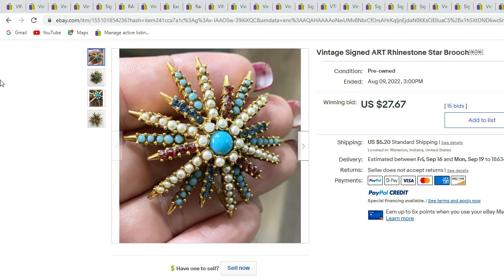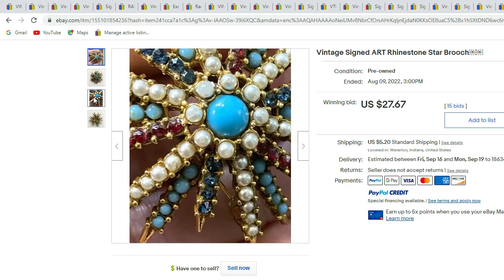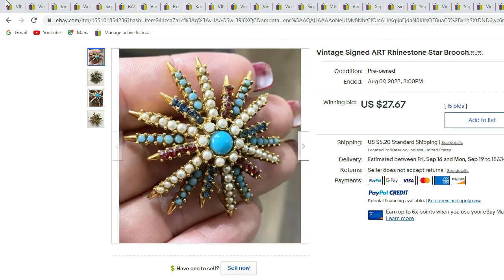Here we have a signed Art rhinestone star brooch with multicolored rhinestones and cabochons — it has faux turquoise cabochon in the center. And there is an upside-down photo of the signature. This piece sold for $27.67.